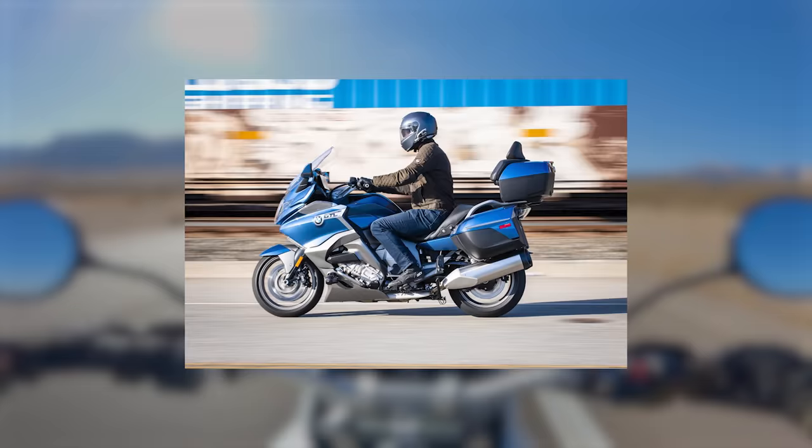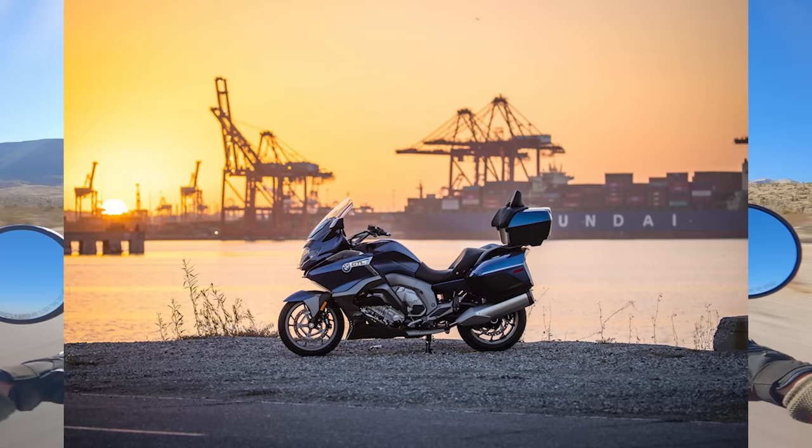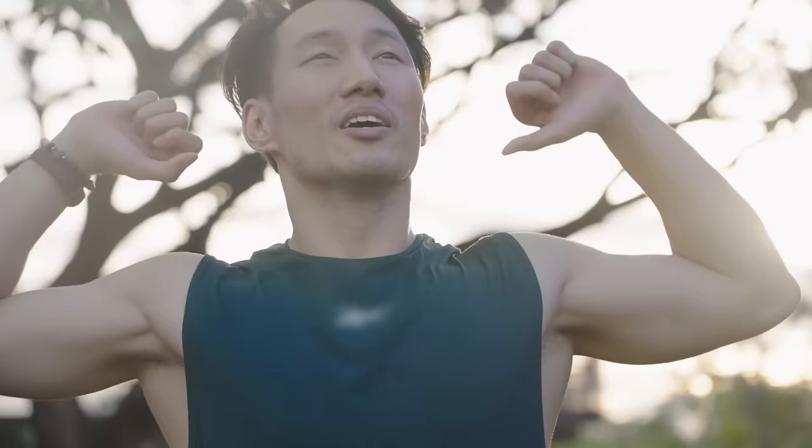There is plenty of luggage on the GTL which is lockable using the wireless key fob or removable entirely. The K1600 GTL has a base price of $16,895, which is a pretty good deal. Okay Vulcan fans, here you go — the next bike on the list is the Kawasaki Vulcan 1700 Voyager. Kawasaki Vulcan made the list and it's not even a joke video — you're welcome.